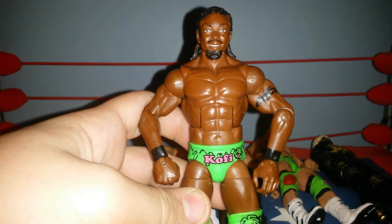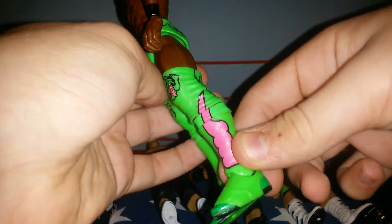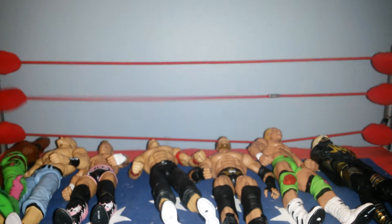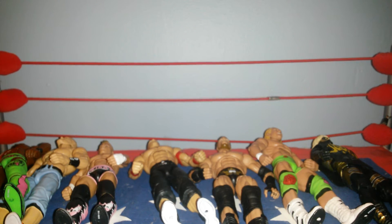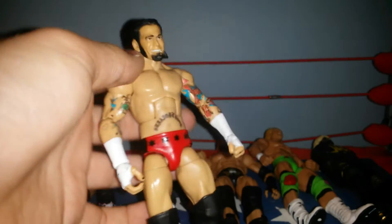This is a new one you guys haven't seen — Elite WrestleMania 27 Kofi Kingston. Isn't that an awesome figure? I had it before, but it was ruined when I first started using nail polish remover as I attempted a Shelton Benjamin custom.